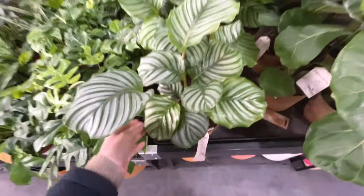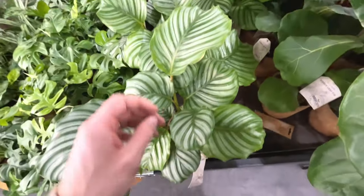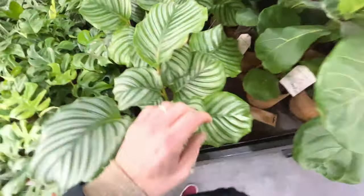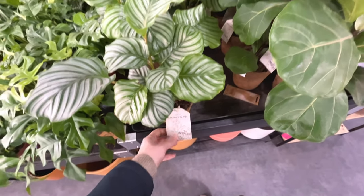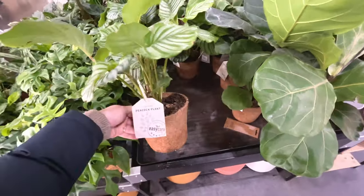Califea - as you can see, crispy edges. Califea is always good at crispy edges. Peacock plant - nice plant, but you just have to treat it the right way.